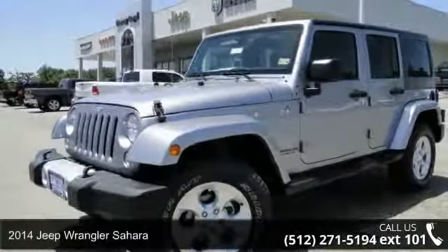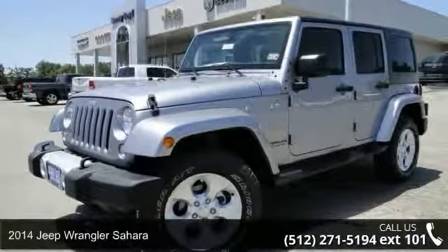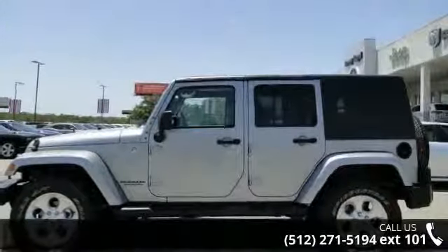Arrive in style with this 2014 Jeep Wrangler Sahara. If you are looking for a first-rate auto, this one could be yours today.